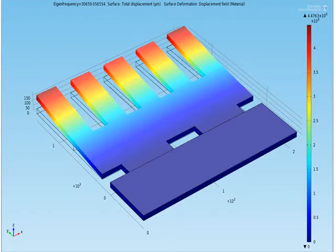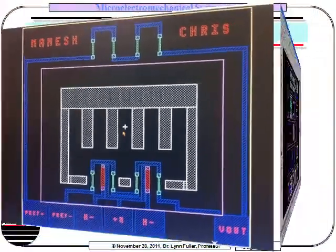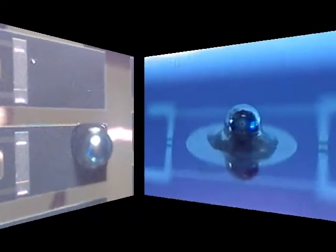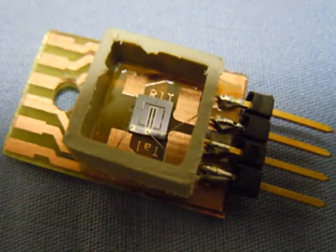As a required project, students will research and select a MEMS device to be fabricated. They will individually simulate and design their device, which will then be fabricated as a class project. Previous fabricated devices include cantilever accelerometers, membrane accelerometers, pressure sensors, and thermopiles.